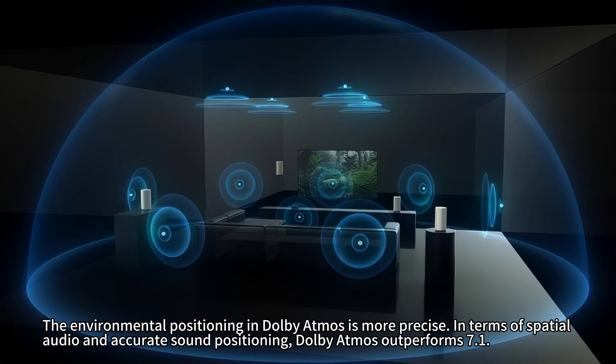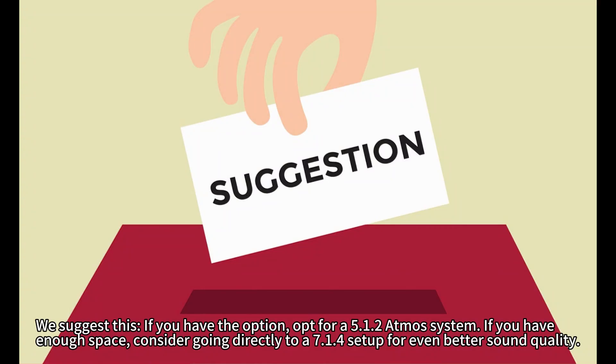The environmental positioning in Dolby Atmos is more precise. In terms of spatial audio and accurate sound positioning, Dolby Atmos outperforms 7.1.